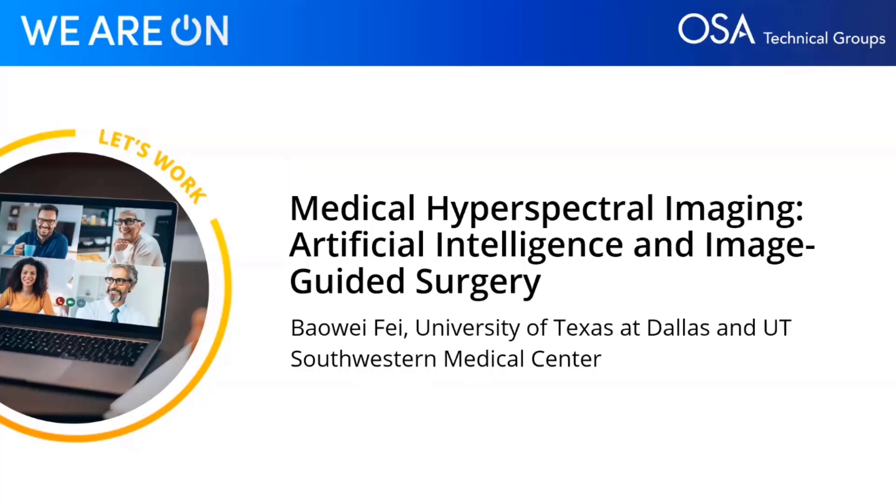Hello, everyone, and welcome to today's OSA Technical Group webinar, Medical Hyperspectral Imaging, Artificial Intelligence, and Image-Guided Surgery. My name is Helen Walter-Pylon, and I'll be moderating this webinar on behalf of the Optical Society today. We're very excited to have Bao Weifei joining us, which was organized jointly by our Photonic Detection Technical Group and our Molecular Probes and Nanobio Optics Technical Group.